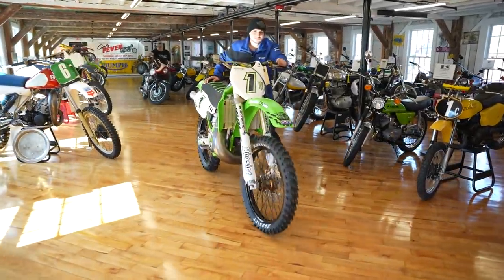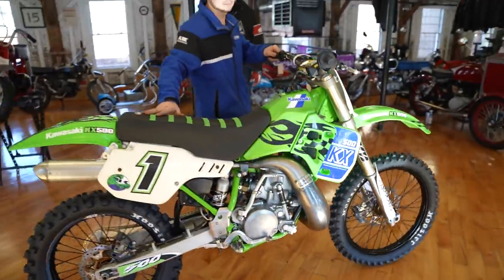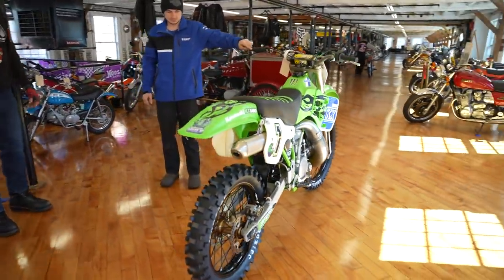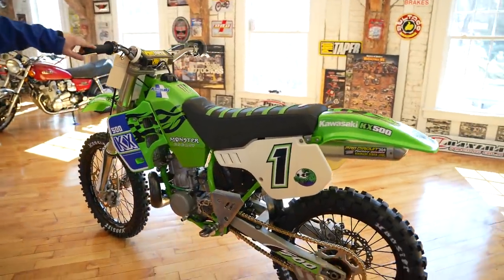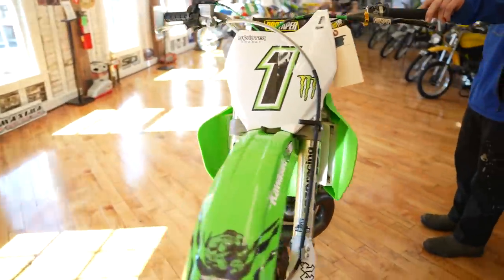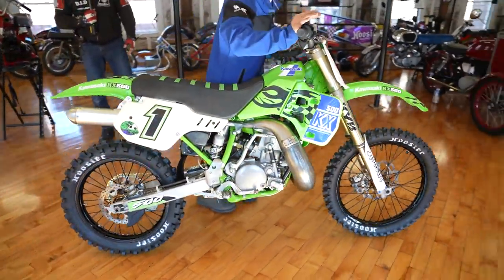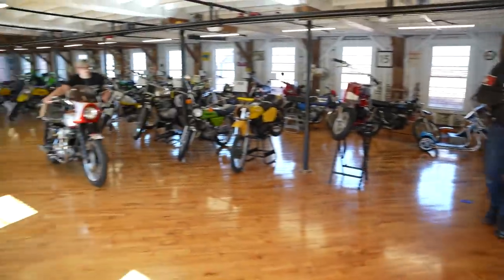This is the Kawasaki KX 500 Monster Energy Hulkster. This is a very low-hour original that was given the best components money can buy — wheels, suspension, all the graphics, the seat, the bars. This is done up like a factory bike would be done. It's got the original frame paint on it and under 20 hours. Things like brand new — that's a really rare piece.